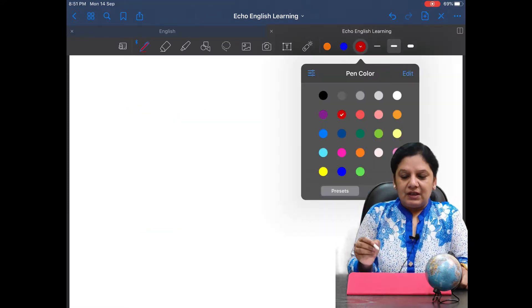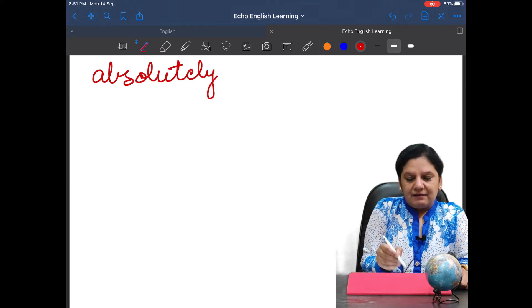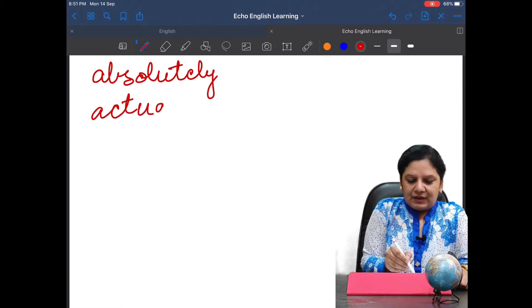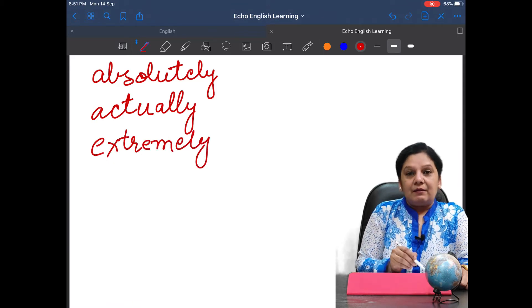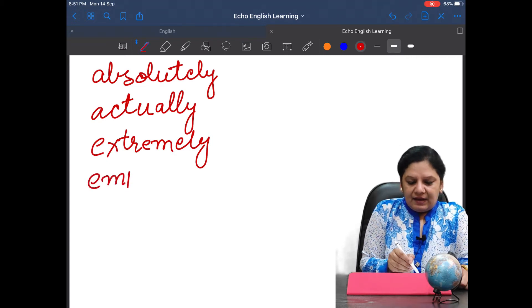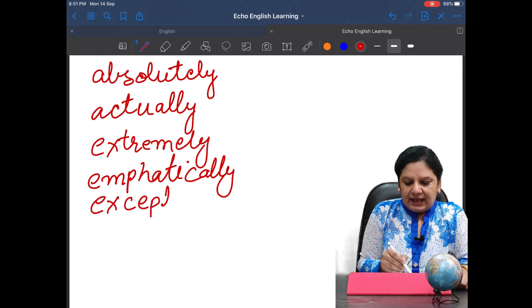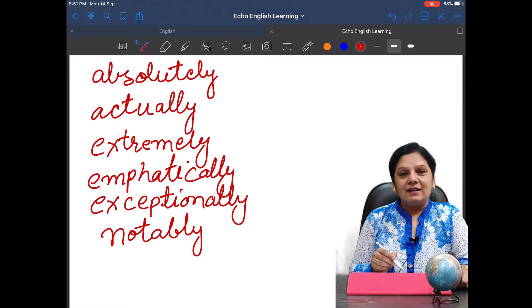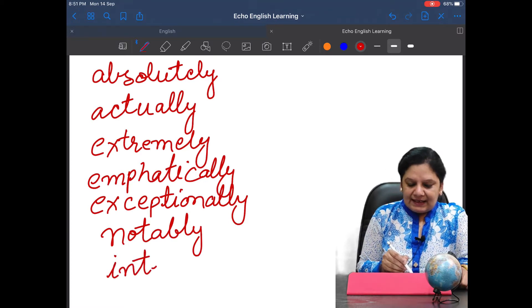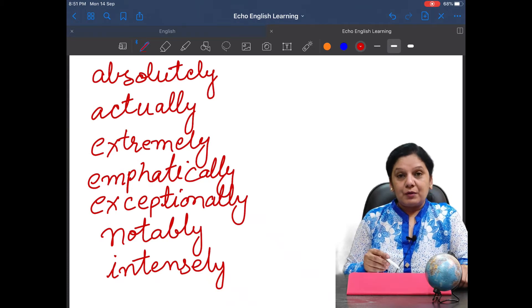The first word you may use in place of 'very' is 'absolutely.' The second word is 'actually.' The third word is 'extremely.' Then we have 'emphatically.' Next one is 'exceptionally.' Now next is 'notably.' These are words we are supposed to use replacing the word 'very.'